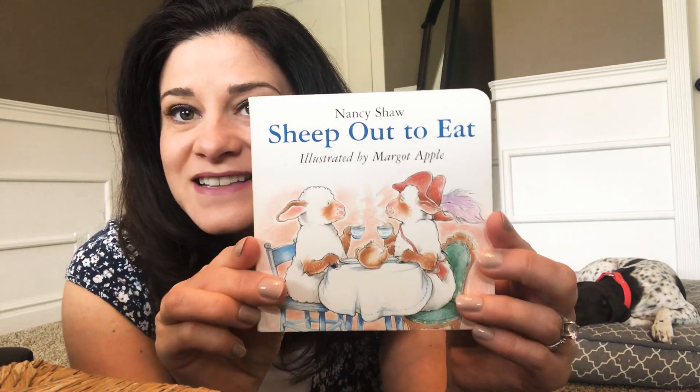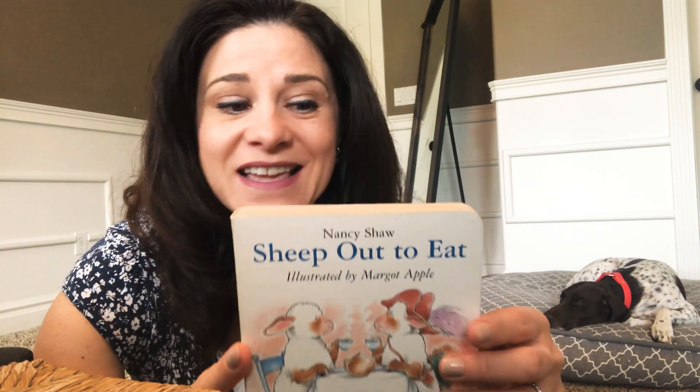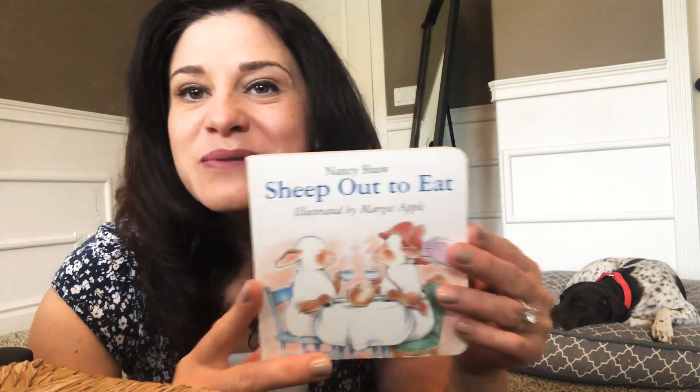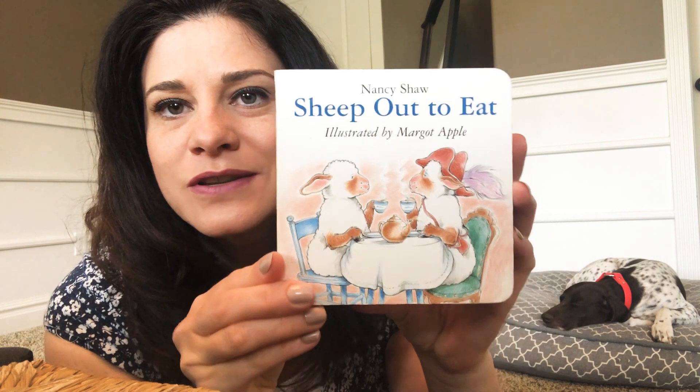Today is a very fast book, and I used to read this to my kids when they were little. It's a board book, so like, for little tiny babies. See how tiny it is? But it has the cutest pictures in it, and it is silly, silly. So it's called Sheep Out to Eat, and it's written by Nancy Shaw, illustrated by Margot Apple. I'll hold it really close so you can see the pictures. It is funny. Here we go.